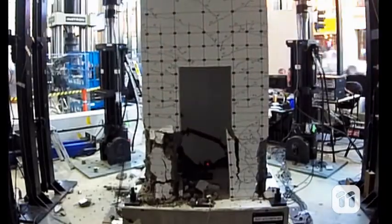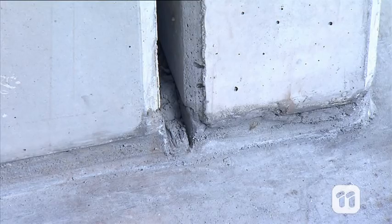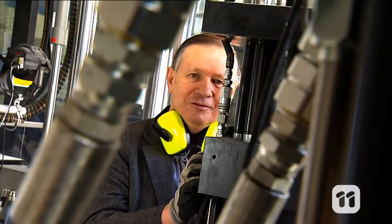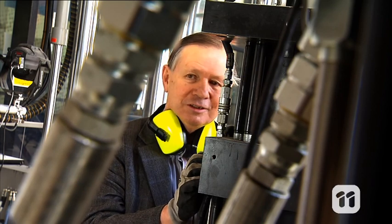For example, using the MAST we found out the failure mechanisms of joints between concrete panels, which has led to improved designs that we are now testing. Hybrid testing facilities like ours can help reduce the effects of earthquakes in the future.